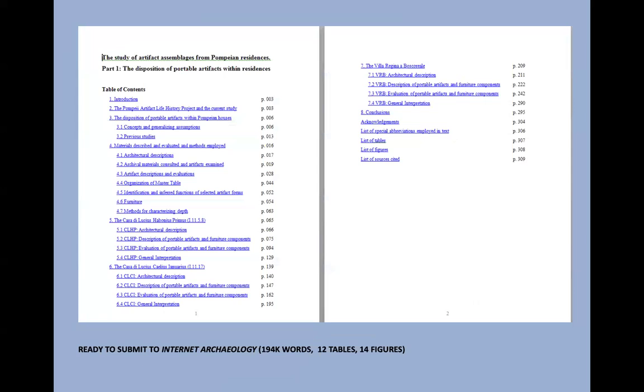I've been working since COVID to produce the first major synthesis of our work. Here is my table of contents for something that started as an article but is now 194,000 words long, which I'm about to submit to Internet Archaeology, which has expressed interest. I want to go open access online for this kind of thing. It's a comparative study of three residences — the Villa Regina farmhouse and two residences in Insula 11 — from the point of view of the disposition of artifacts: where were people placing and keeping things, and how did things move inside and beyond these structures?